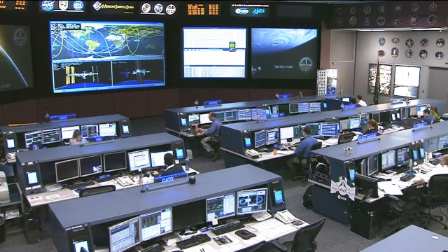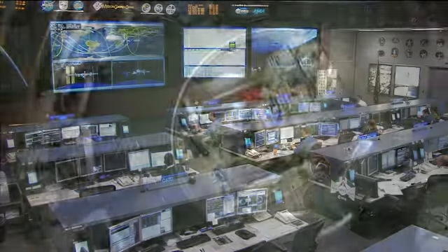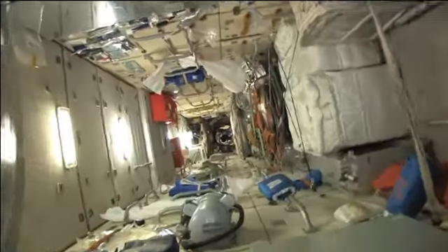We have some video that was just sent down of the crew as they were entering into ATV-3 and taking a look at all of this cargo once they first got a chance to go inside. You can see here, once they get inside, there is quite a bit of cargo.